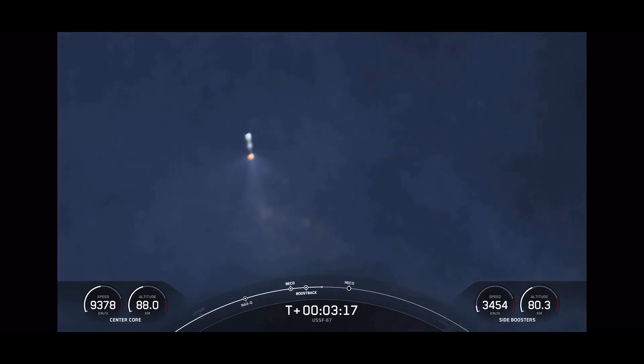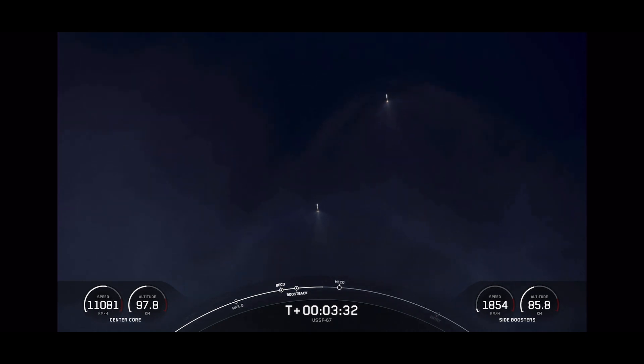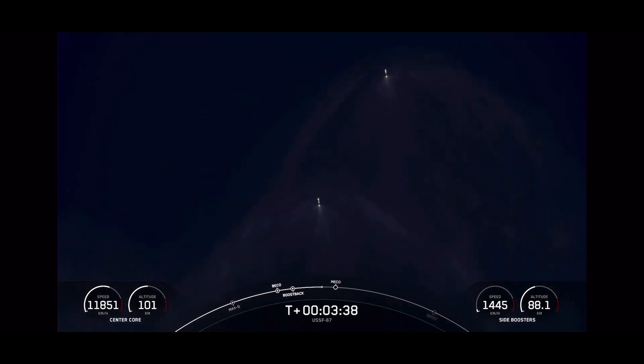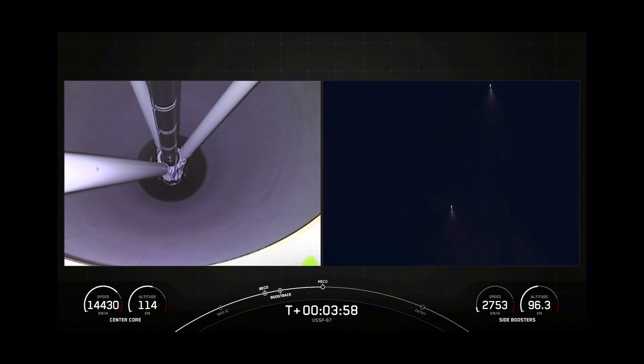Next up will be the conclusion of those side booster boostback burns, followed by MECO on the center core, stage separation of the center core and second stage, and then SES-1, or second stage engine start one. Per the request of our customer, we won't be showing second stage views after SES-1. Our center core is expendable today, so we will not be attempting to recover it, but we should have great views of those side boosters touching down for landing. Side core boostback shutdown.